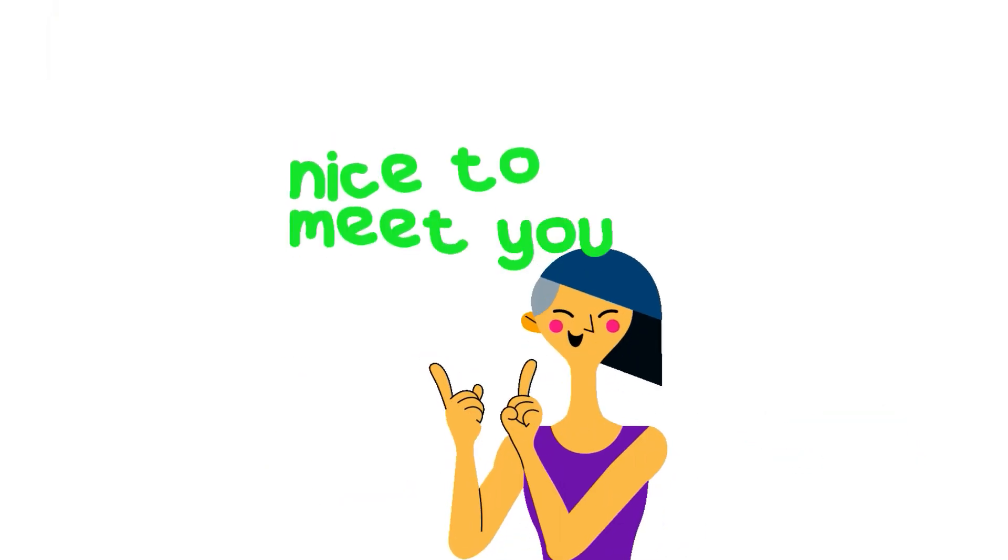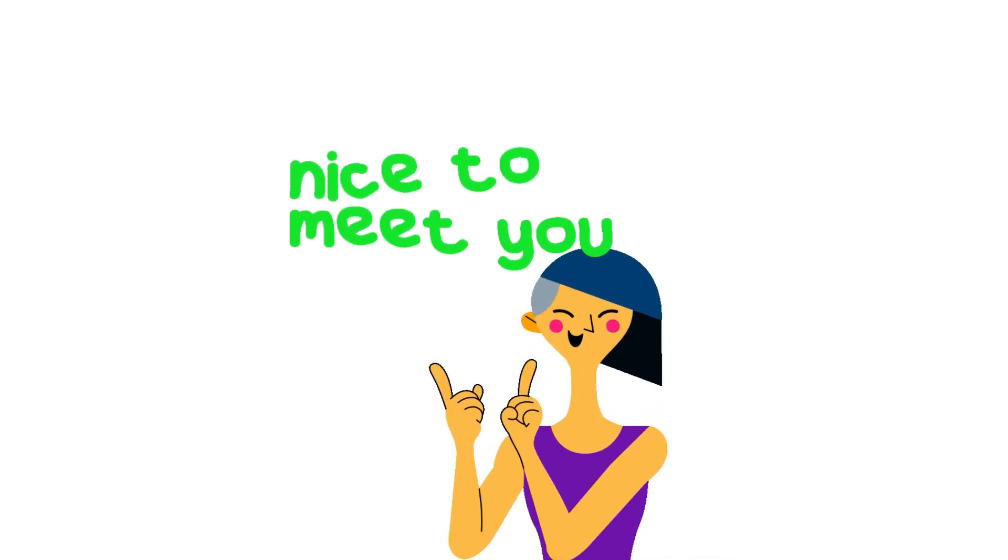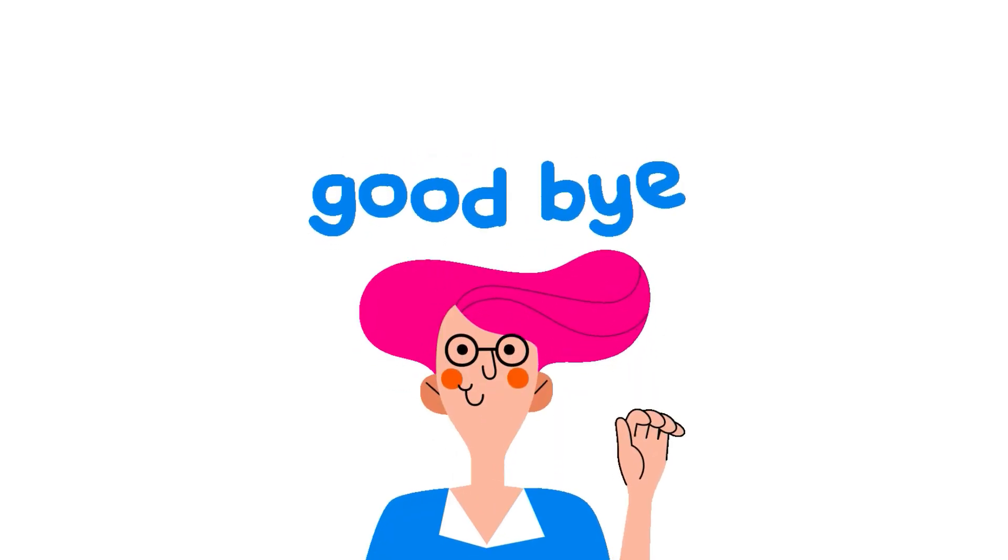So children, that's all for today. Keep practicing and happy learning. Bye bye!